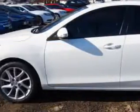sun visors, push-button engine start, leather upholstery, sunroof with sliding sunshade, and much more. Enjoy the drive and have peace of mind in this 2012 Mazda Mazda 3. See us at W&L Subaru today.